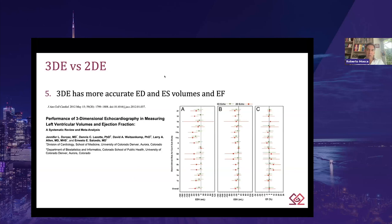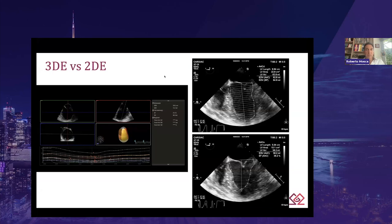A meta-analysis by Dorosz and collaborators, including 23 studies with more than 1,600 echocardiograms, found that compared with 2D echo, 3D was more accurate for left ventricular end-diastolic volume, end-systolic volume, and ejection fraction, taking CMR as the gold standard. Like in this example from my clinical practice, 3D echo LV volumes were found to be significantly larger compared to 2D echo. However, since most clinical decisions are based on ejection fraction, and there is no statistical difference in bias for ejection fraction between 3D echo and 2D echo, the major benefits of 3D echo are really appreciated through significantly lower inter- and intra-observer variability compared to 2D.